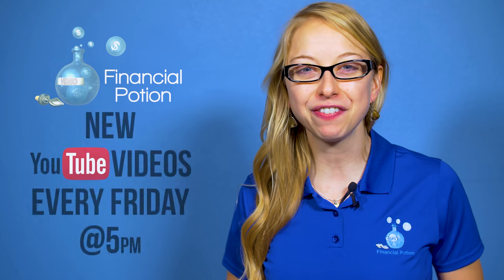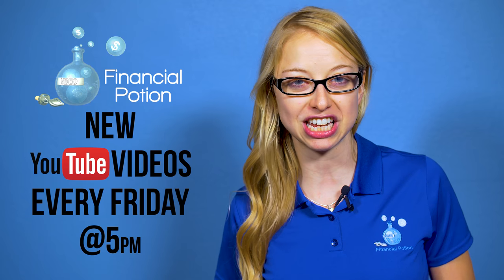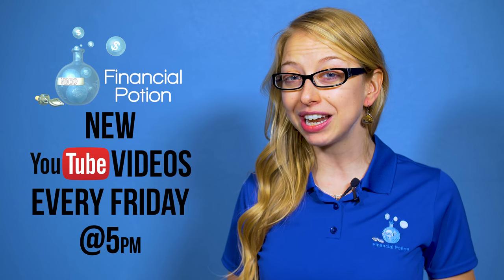With 1.86 billion monthly active users, it's no wonder why the Facebook Live app is a popular live streaming application. Hi, I'm Taylor, and video is your financial potion. Every Friday at 5 p.m. Arizona time, I'm here to give business owners and entrepreneurs video marketing tips to help them do videos on their own.